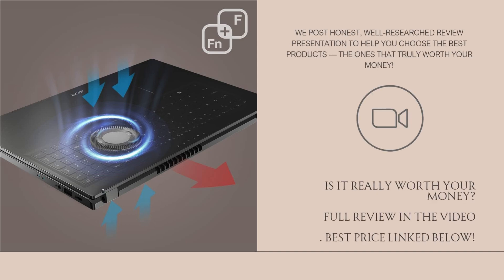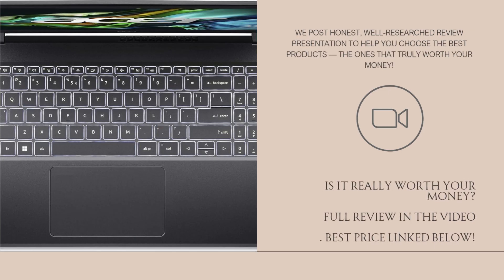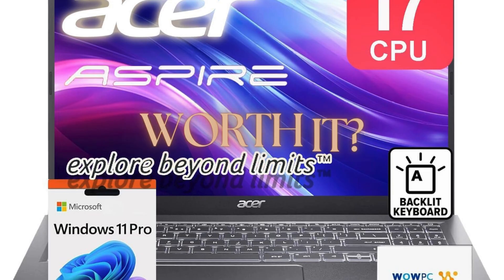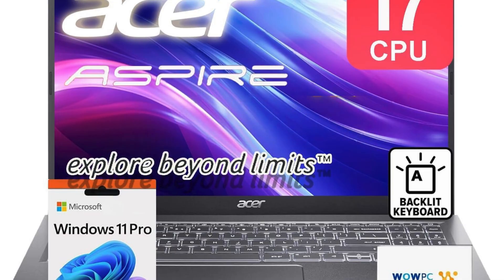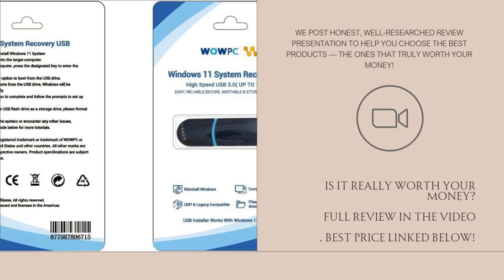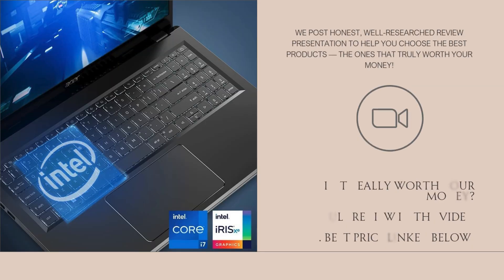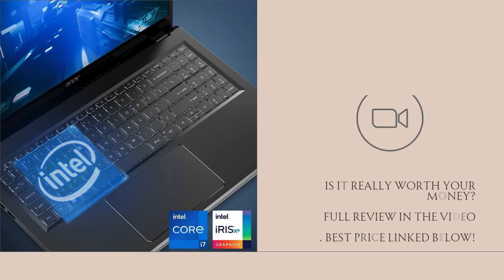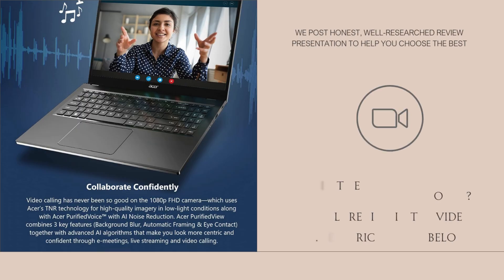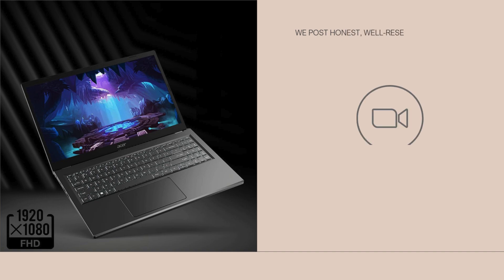Where this laptop really stands out is its 40GB of DDR4 RAM — far more than what most laptops offer in this segment. You can open dozens of browser tabs, run virtual machines, and handle memory-hungry software without a hitch. Paired with the 1TB PCIe NVMe SSD, you've got a system that boots in seconds, loads programs instantly, and transfers large files in the blink of an eye. It's built for performance, plain and simple.